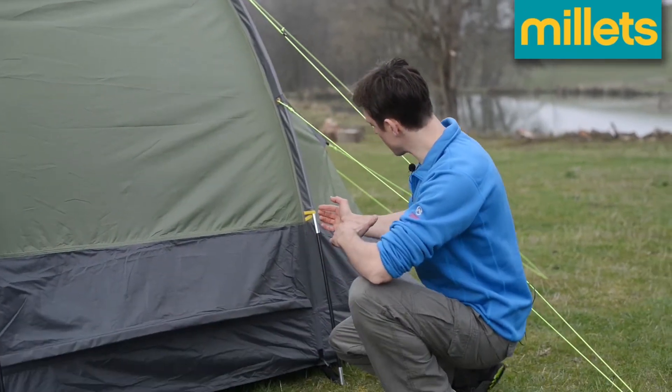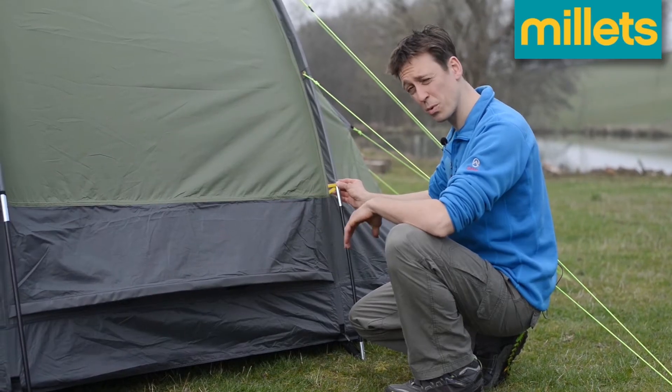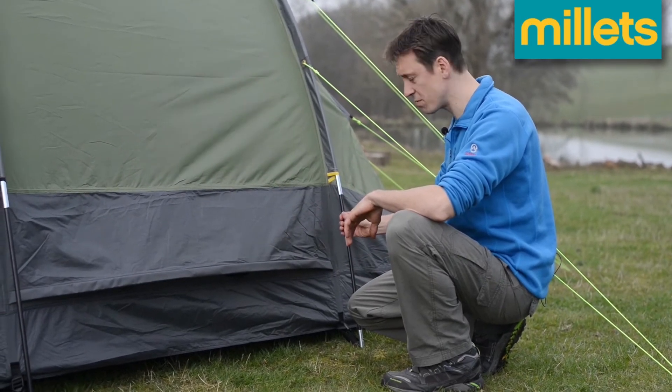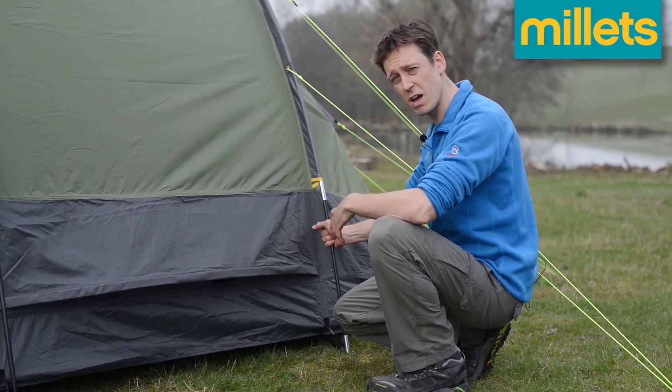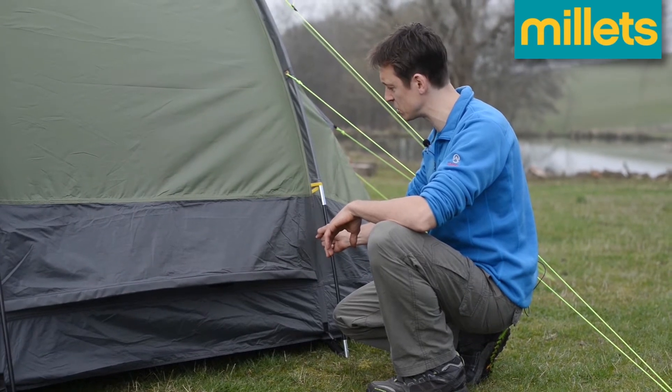Further down, as you can see, we have colour coded pole sleeves to help when putting the tent up, which really does take the pain out of it. And in those pole sleeves you've got really burly 13mm fiberglass flexi poles, so they will withstand some bad conditions.